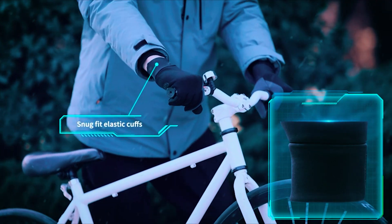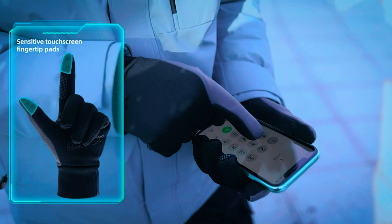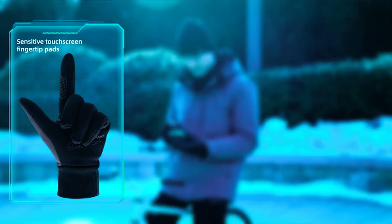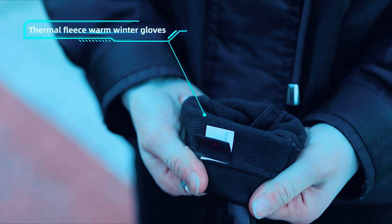The high-quality water-resistant shell protects against light rain while the TPU component wards off freezing wind. Ideal for various occasions such as running, cycling, and daily use, these gloves provide a perfect balance of warmth and practicality in cold weather.